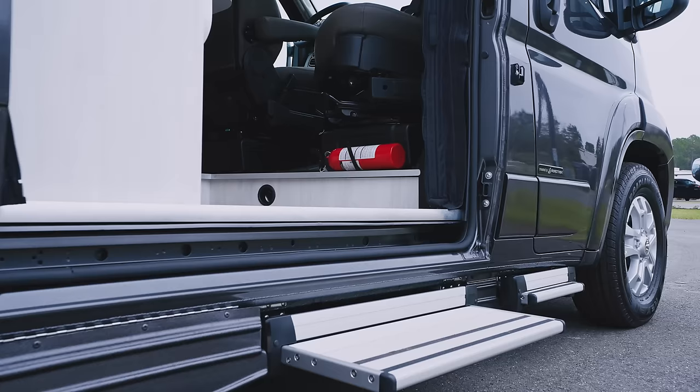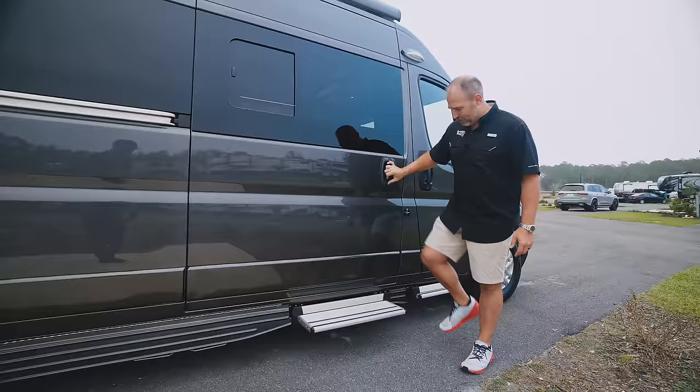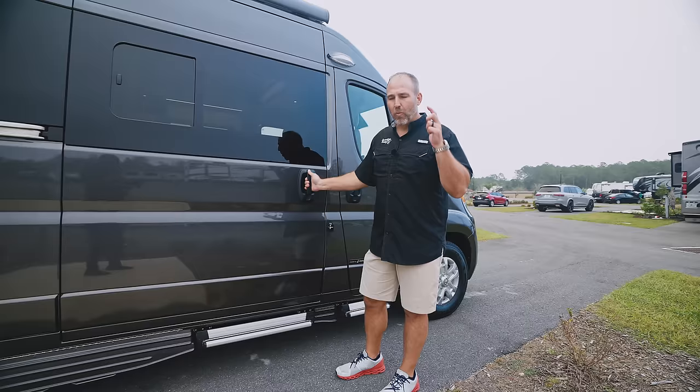On the other side there's also a big power step — it goes in and out. And here there's another big power step. They give you these power steps around the coach to make it easy to get in and out, and they're nice, big, sturdy steps.